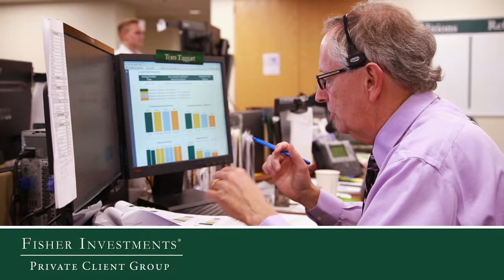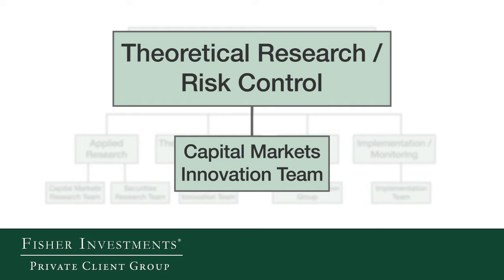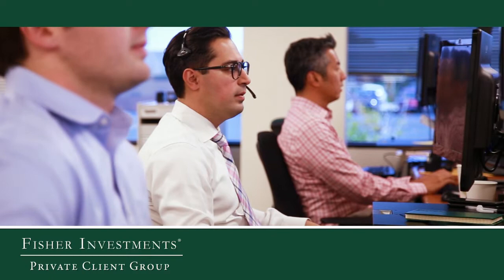The other team most germane to the investment process is our capital markets innovation team. These individuals are responsible for our theoretical research and our risk control. This is the statistical and quantitative work that we do, and they're trying to uncover new and unique insights that we can then use to augment the fundamental research aspects of our process.